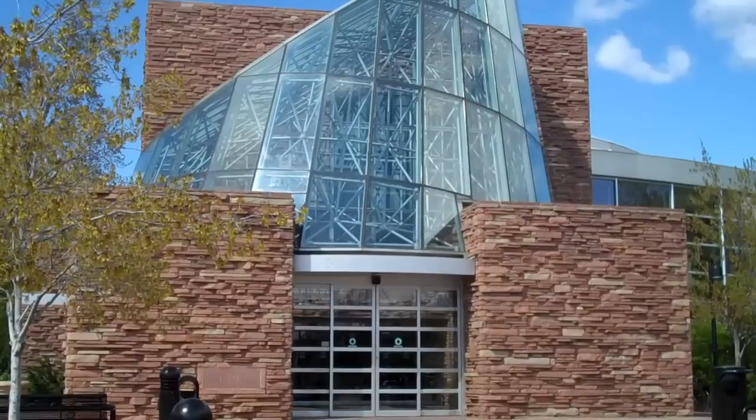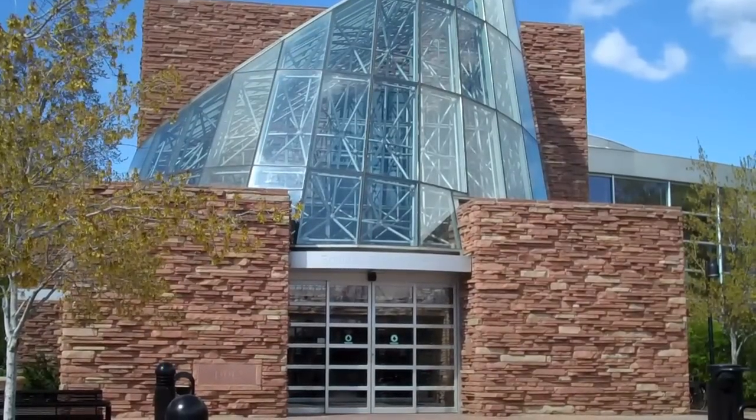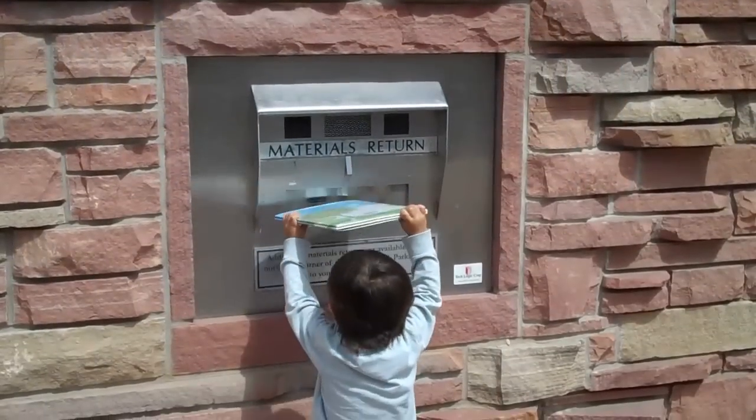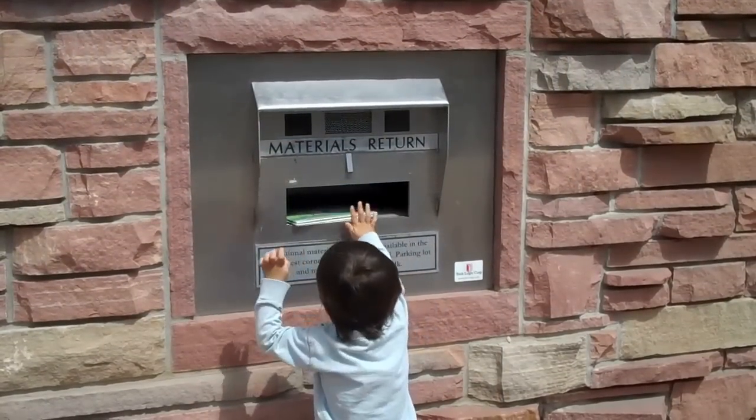The Boulder Public Library is a great place to get books, DVDs, and other materials to enjoy at home. Did you ever wonder what happens to your library materials when you put them in the automated book drop?